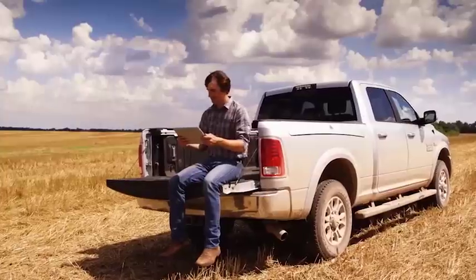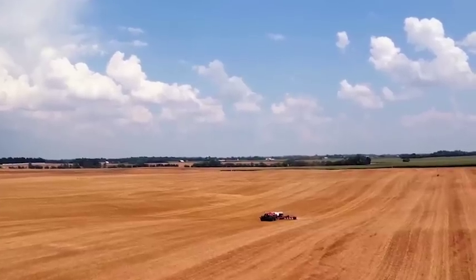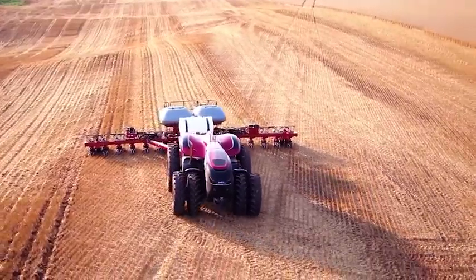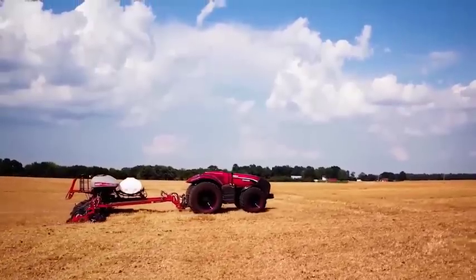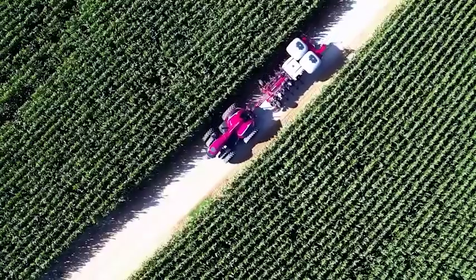Imagine being able to remotely operate and monitor your equipment via a portable tablet. You could just select a vehicle and send it to the field. Without an operator, the equipment would travel along private pre-mapped guidance routes.